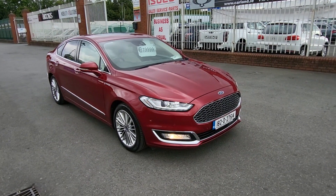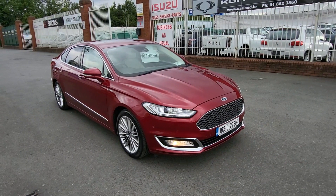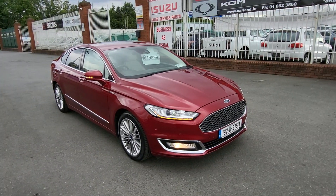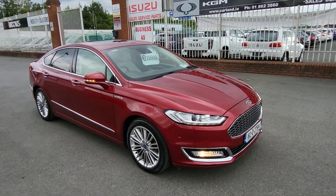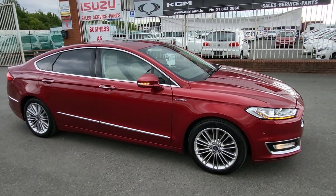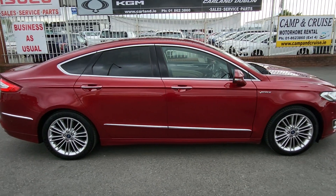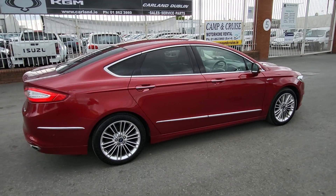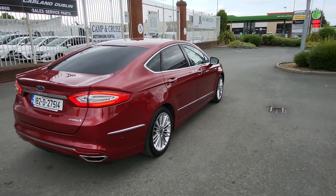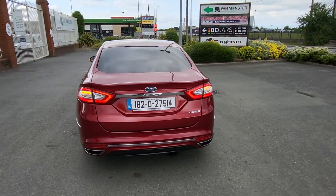Hello and good evening everybody, welcome from Carland Dublin here on the Airport Road, North County Dublin. Just landed into stock is this absolutely fabulous 2018 182-plate Ford Mondeo Vignali, finished in Diablo Red Metallic with 18-inch multi-spoke alloy wheels, all the chrome trim, and privacy glass — highest spec we've ever seen on a Mondeo. It's a 2-litre hybrid petrol automatic, comes with two years warranty, fully serviced, fully validated, and NCT tested.